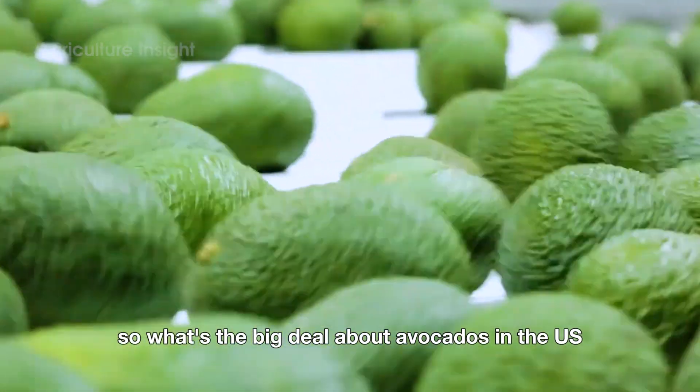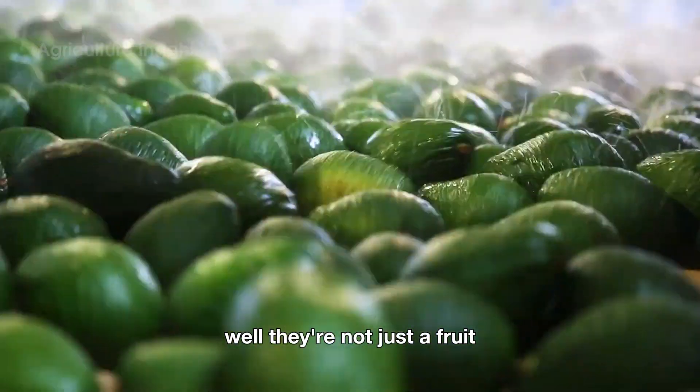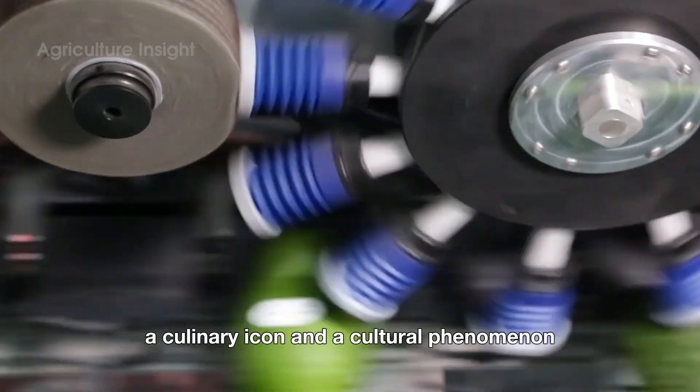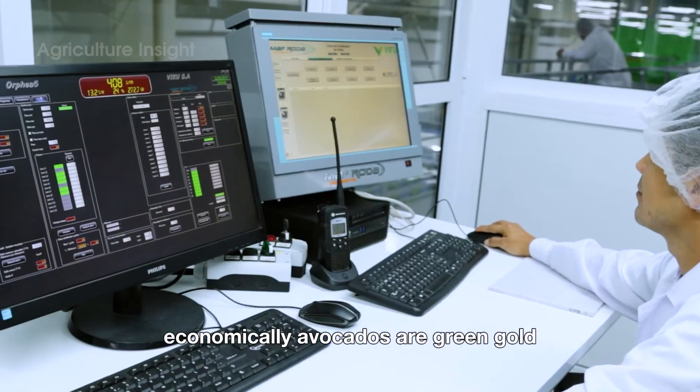So what's the big deal about avocados in the U.S.? Well, they're not just a fruit — they're an economy booster, a culinary icon, and a cultural phenomenon. Economically, avocados are green gold.